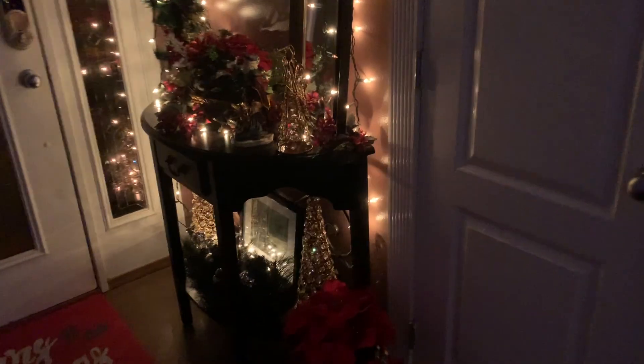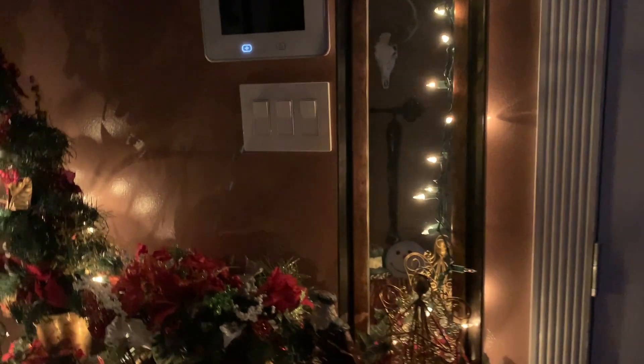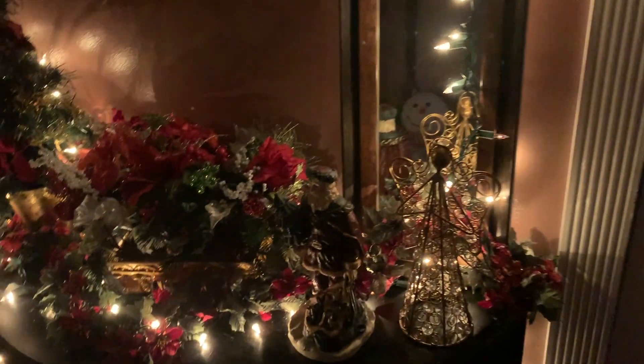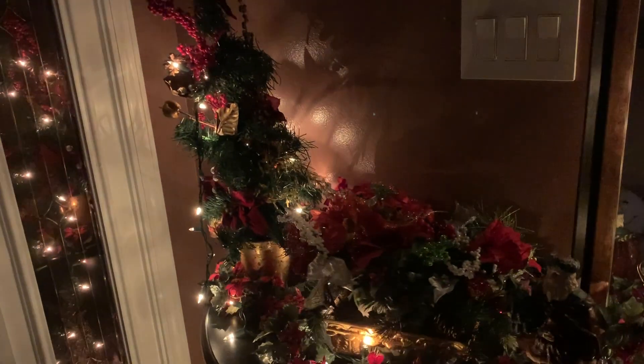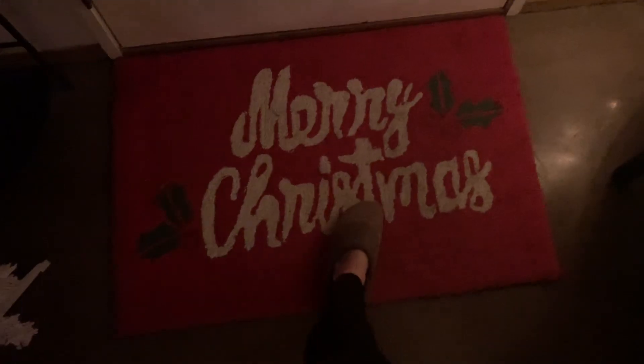Now we go to the front of my house. By my front door I have some Christmas trees, some blanket lights, and some red and green floral-type things that my grandma actually made and gave to me when we moved into this house about six years ago. And my Merry Christmas rug.